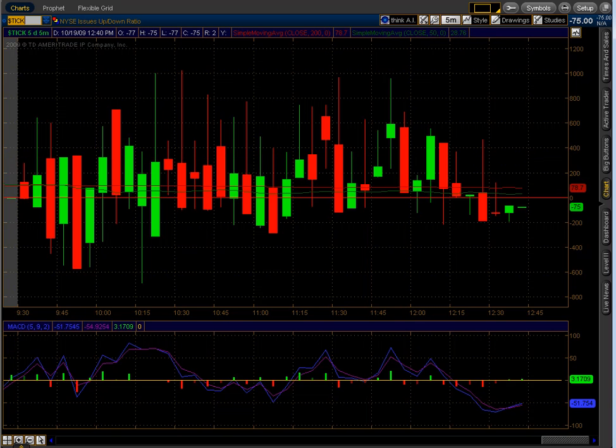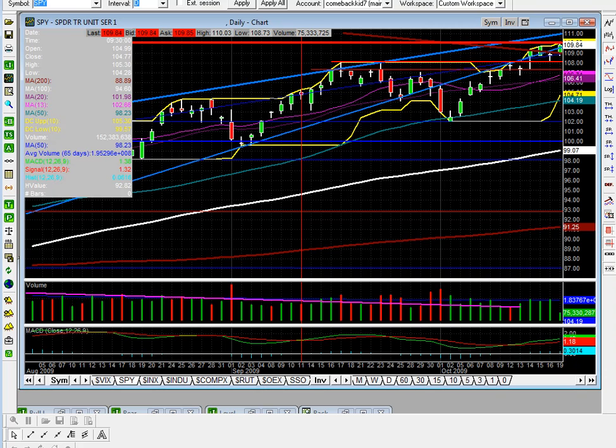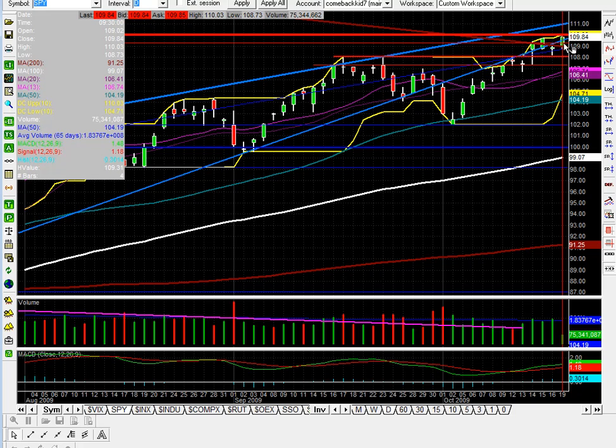Let me show you what I mean by at resistance. I've been saying that the 110 area was going to be a problem for the SPY for a while now. We went up, hit our heads pretty much at 110 — our high was 110.03 — and we fell back down.